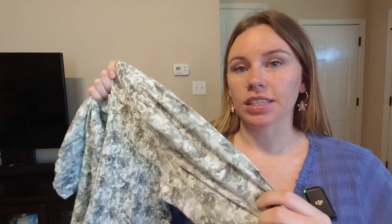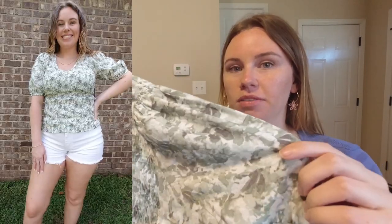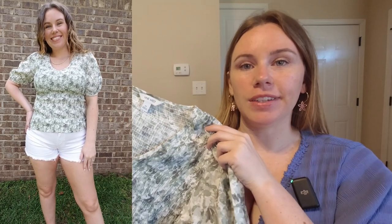The next shirt I picked up is also smocked but it has a puff sleeve instead of a flared ruffle sleeve like this one. This is from Nine West and it cinches around the arm with that puff detail and it is a v-neck. I love this — it's very flattering and it's another one that is going to keep you cool in the heat while also being modest and covering potential areas that you want to cover.